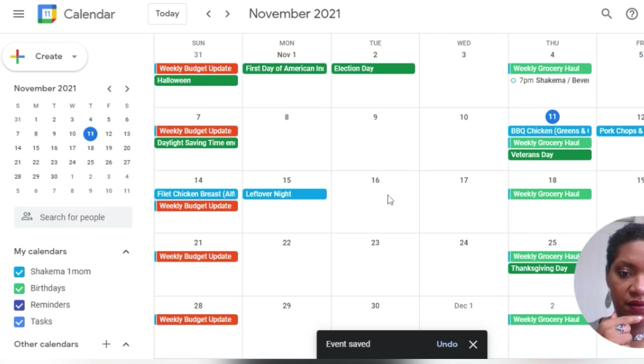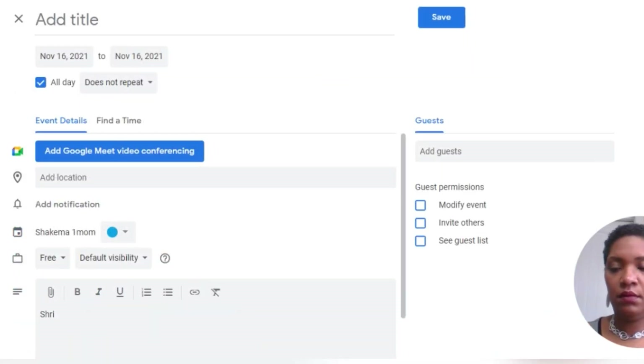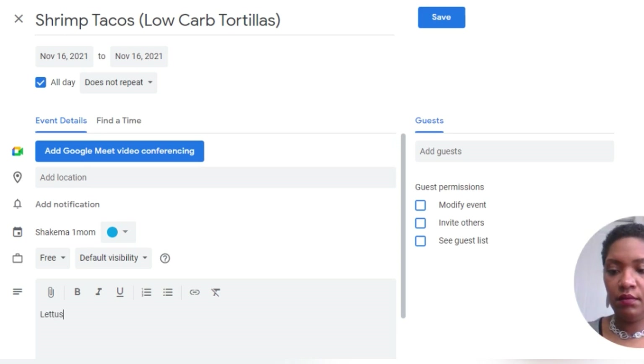Tuesday night is going to be shrimp tacos. We're going to use the low-carb tortillas. I do not have lettuce for this — I don't have that, so I can get that from Aldi. But I have cheese and I've got everything else I think I need for low-carb shrimp tacos for Taco Tuesday. Save.